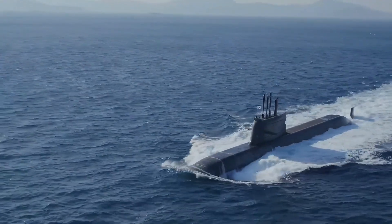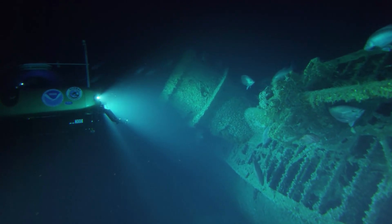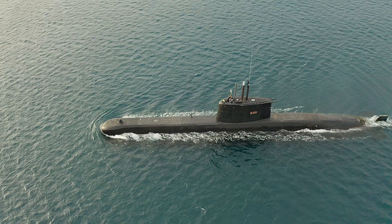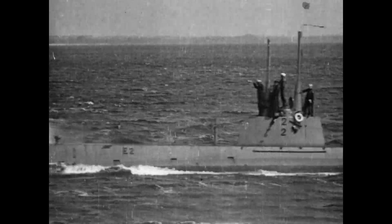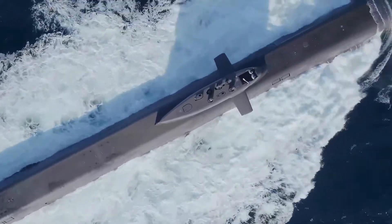Submarines have always captured our imagination, from the dream of exploring the depths to the reality of underwater warfare and scientific discovery. These incredible machines have a rich and fascinating history. Let's dive into the story of submarines, from their earliest concepts to their modern-day marvels.